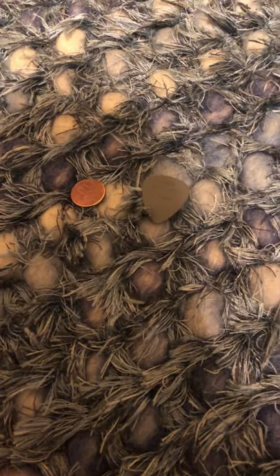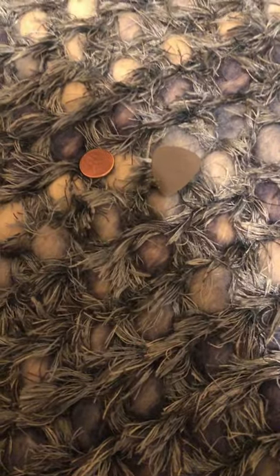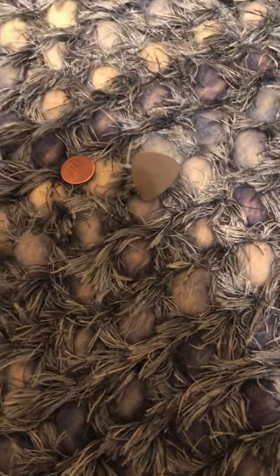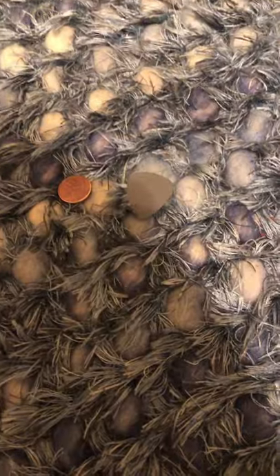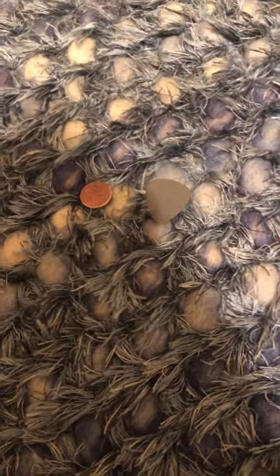Part 2. So according to Fender.com, each pick costs at least $1.70. That's a 1700 percentage discount if you're using a penny over a pick. Just want to let you know.